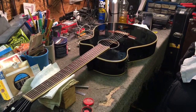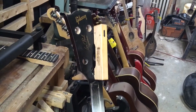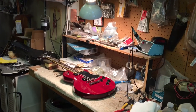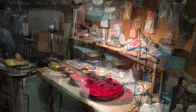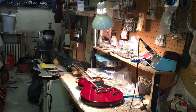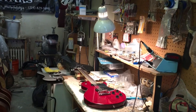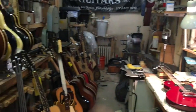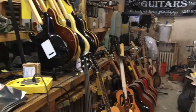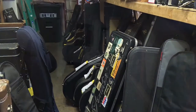The repair shop handles anything from the simple setup, headstock repairs, all types of electronic repair — from just replacing a jack to installing a whole new system in your guitar or bass. One thing I always say: if you bring your guitar into a repair shop and you don't see a belt sander, bandsaw, drill press, and all the woodworking tools that should be in a workshop, you probably don't want to bring your guitar there. The shop is always busy but we always have time for your guitar.